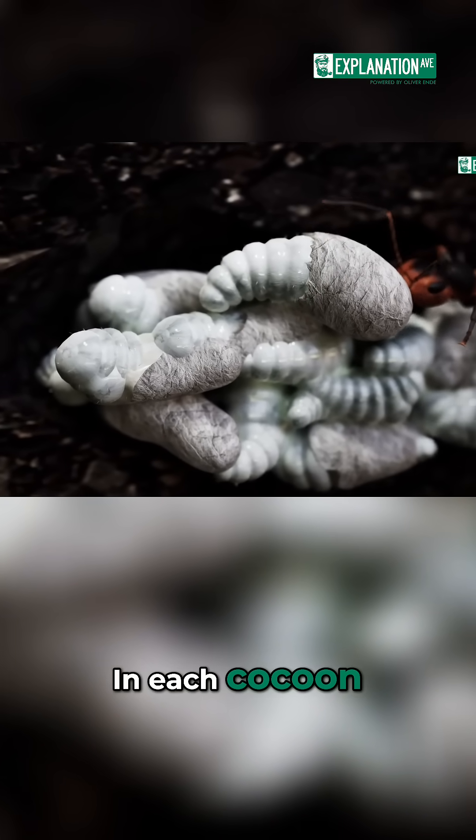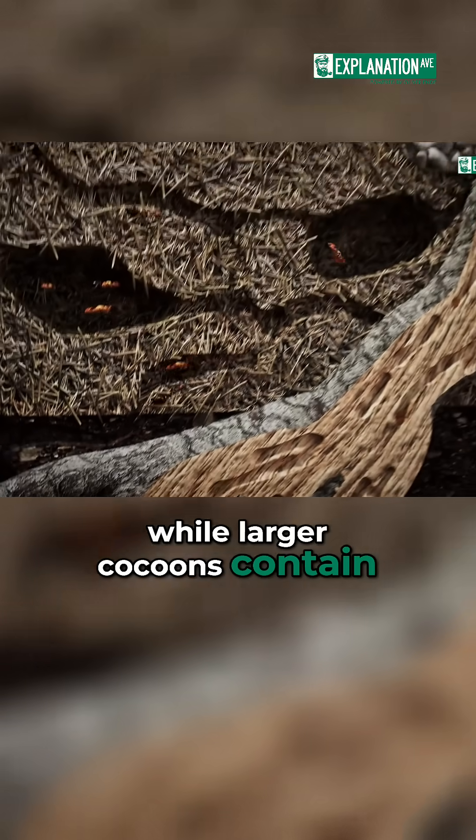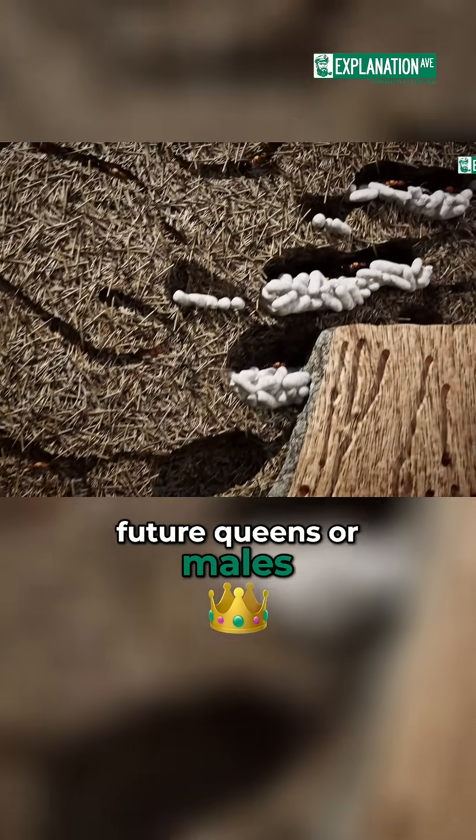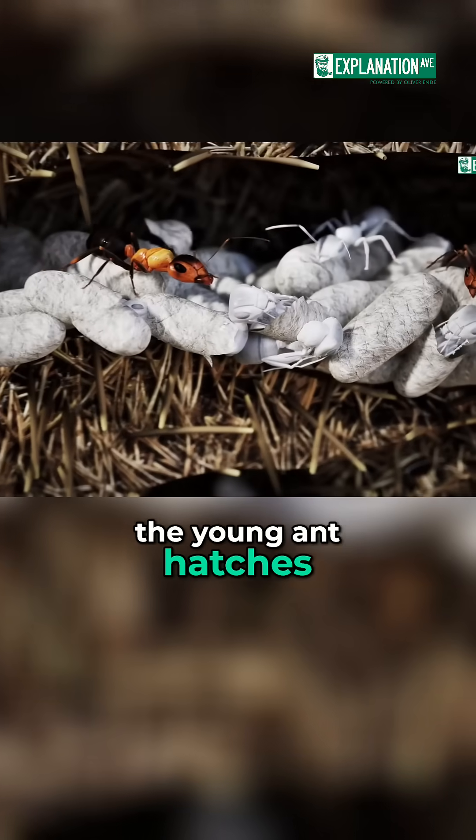In each cocoon, a new ant develops. Most will become workers, while larger cocoons contain future queens or males. After about six weeks, the young ant hatches from the cocoon.